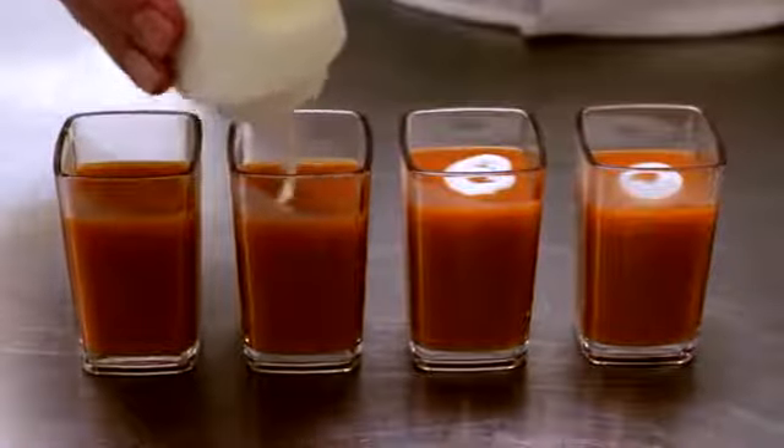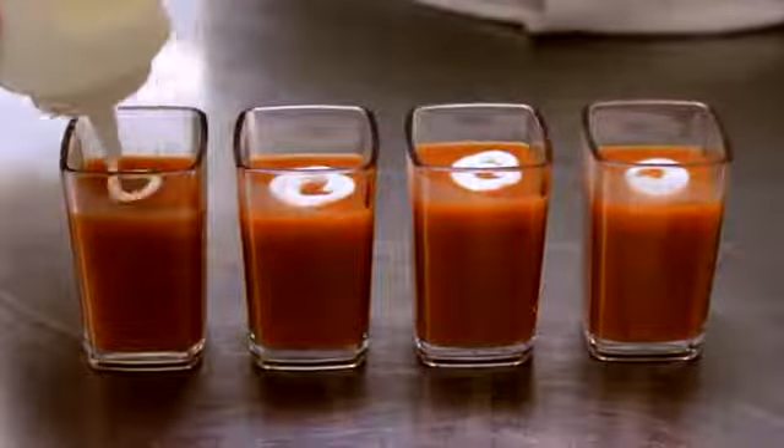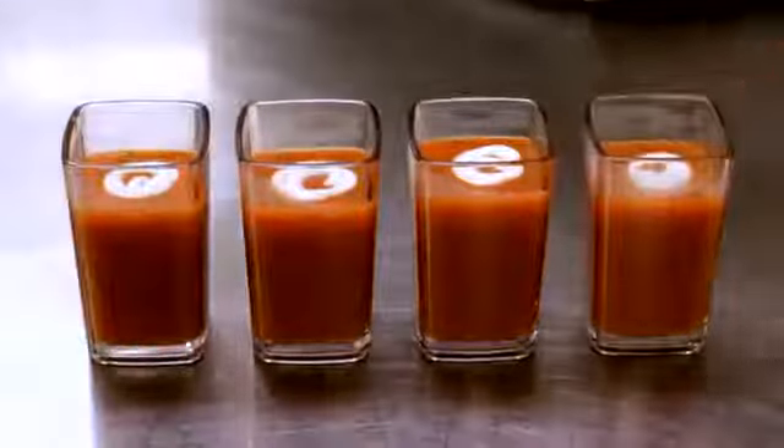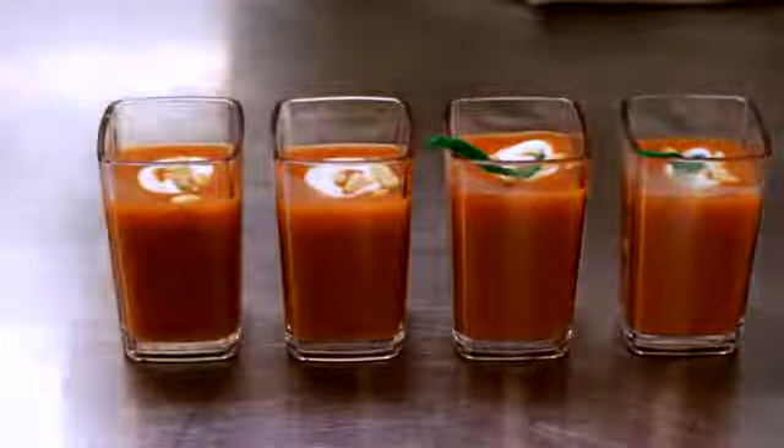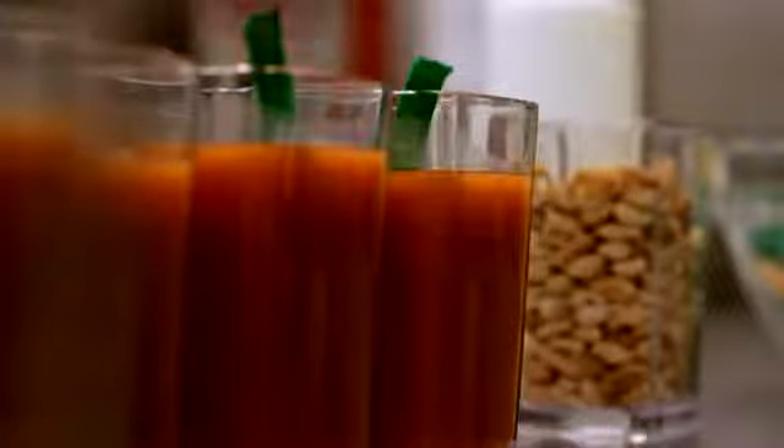One of the uses we use for the reusable glasses is we serve soups in them, or what we call a one-hit or one-shot try of a soup, where we can send out to our guests and they can try them in the restaurant, or in banquets we'll have them pre-set where guests come along and there are little samplings of the soups.